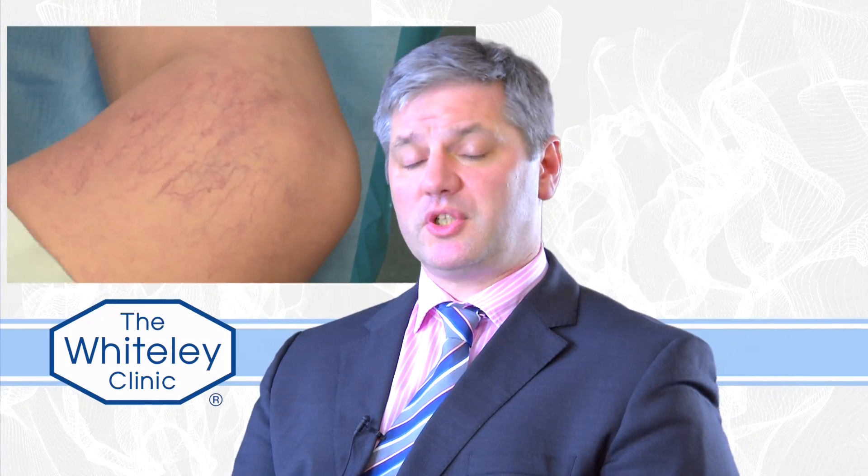Thread veins or spider veins of the legs are very common. Research from Scotland has shown that 88% of adult women suffer from thread veins or spider veins of the legs. They're known, especially in the States, as spider veins. Unfortunately, they're also known as broken capillaries or broken veins, which is ridiculous because a broken vein is a bruise. I like to call them thread veins or spider veins because that way we know what we're talking about.